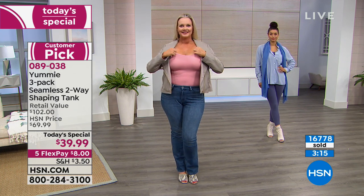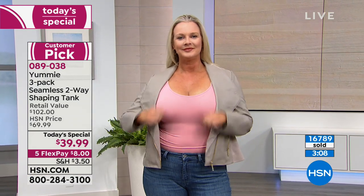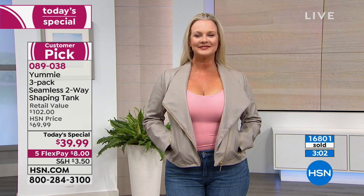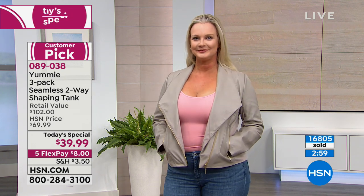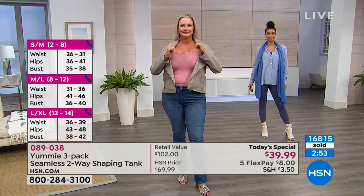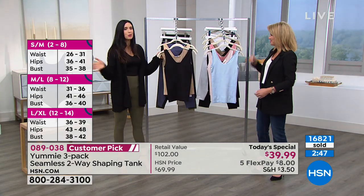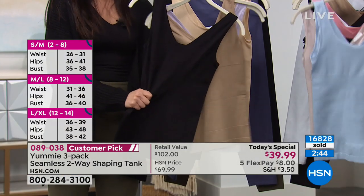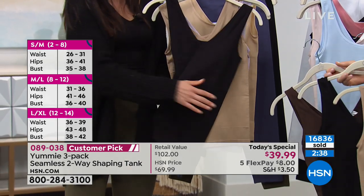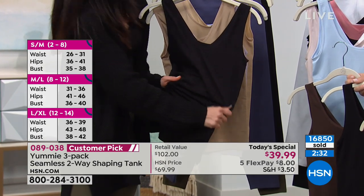Those insecurities come up at the worst times and we all have them — no matter big or small, we all have things about our bodies we wish we could change. We are just going to help you along in these beautiful two-way tanks, whether you're layering it under what you already own in your closet or just wearing it on its own while traveling or throughout your day. You can buy any type of tank for $3.99 to $10.99, but you're having to buy them over and over, and sometimes they make us look worse — accentuating areas we don't want to.